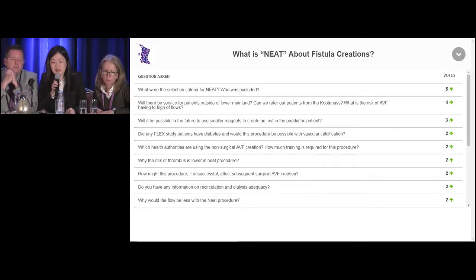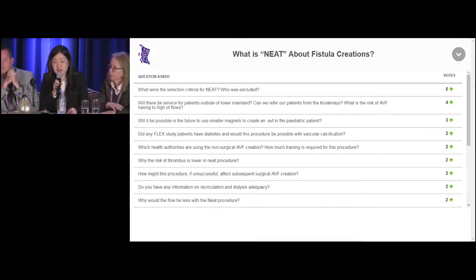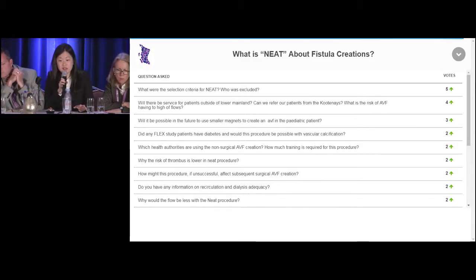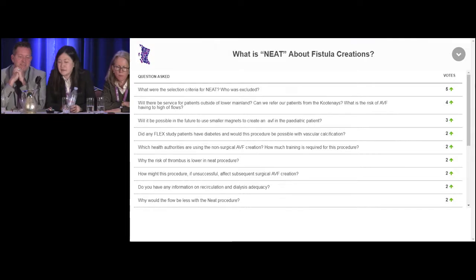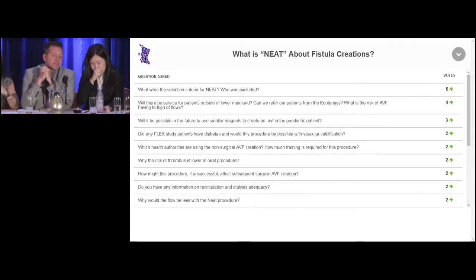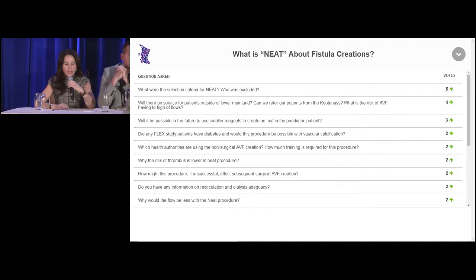Did the FLEX study patients have diabetes, and would this procedure be possible with vascular calcification? In the FLEX study, 10% of the patients were diabetic. In our cohort, 58% of our patients were diabetic. So I don't think it's a contraindication — we just have to remember the common risk factors for fistula maturation failure. In fact, for diabetic patients this would be way better than the usual upper arm fistulas. Upper arm fistulas with high flows put diabetic patients at risk for Steal syndrome — and this procedure does not give you high flow.